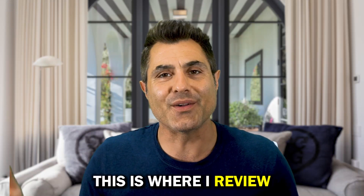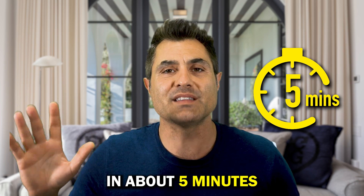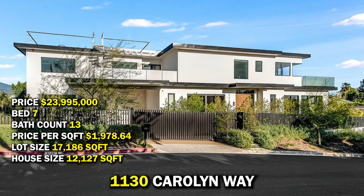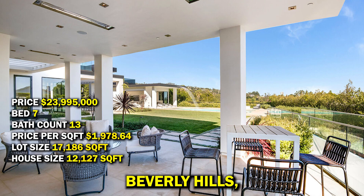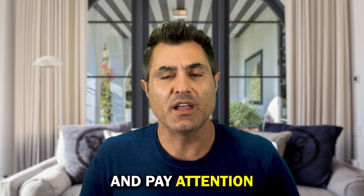Welcome to the channel. This is where I review every single family home that comes on the market in Beverly Hills in about five minutes. In today's episode we're going to review 1130 Carolyn Way, Beverly Hills, north of Sunset — and it might be a deal, so buckle up and pay attention.